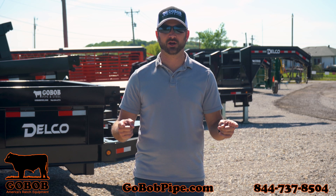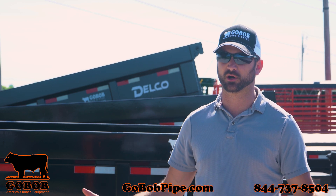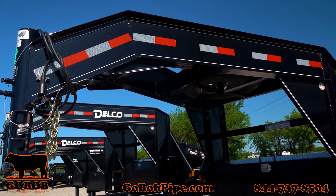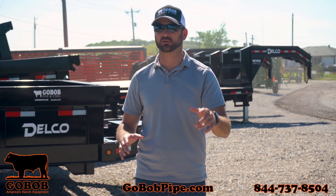Hey everyone, it's spring cleaning time here at GoBob in our trailer department. Now that it's nice and everybody's getting to work outside, we're offering great deals on trailers for all your spring projects. All the 2022 models that we have in the yard, we're marking down to almost cost, just to make room for 2023 models that are on the way.